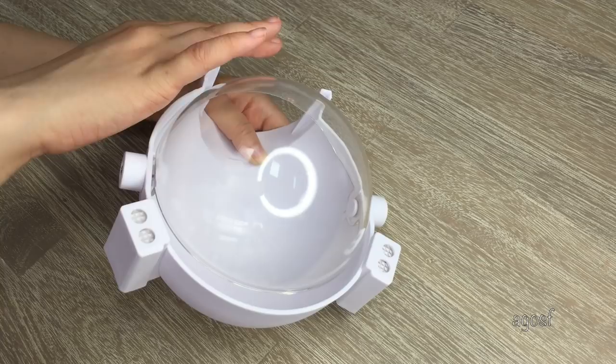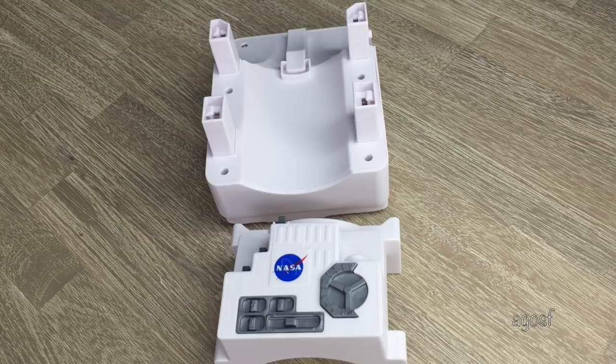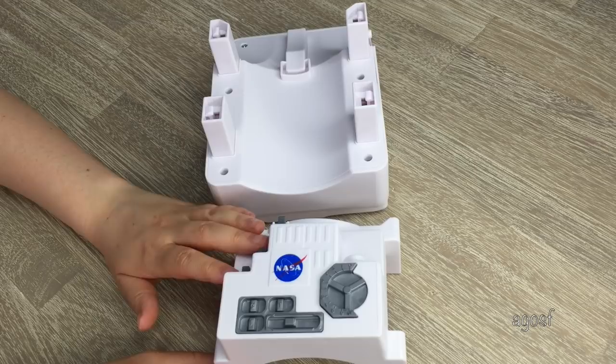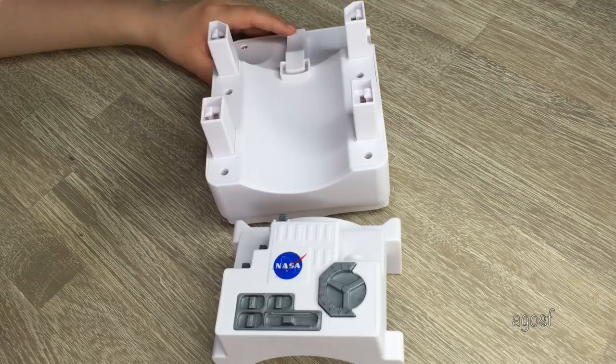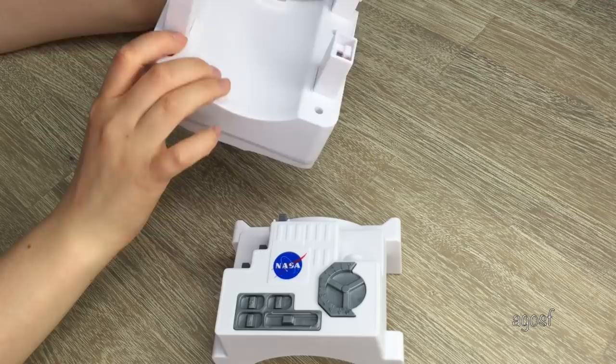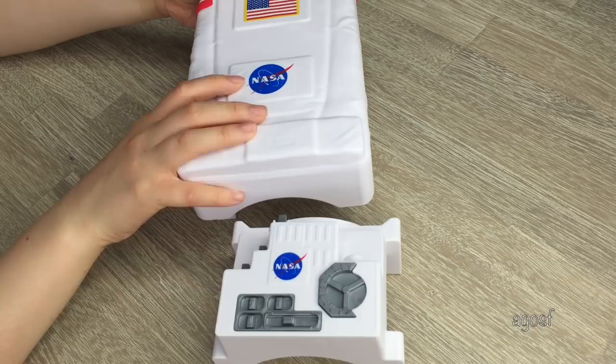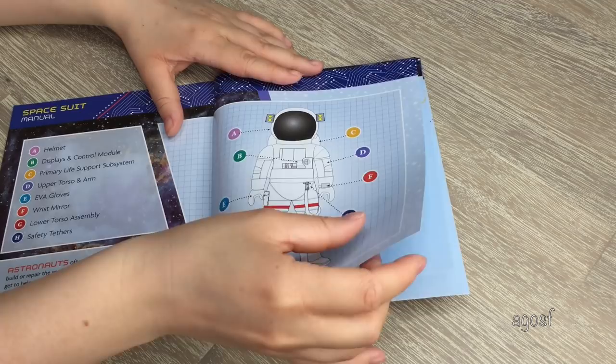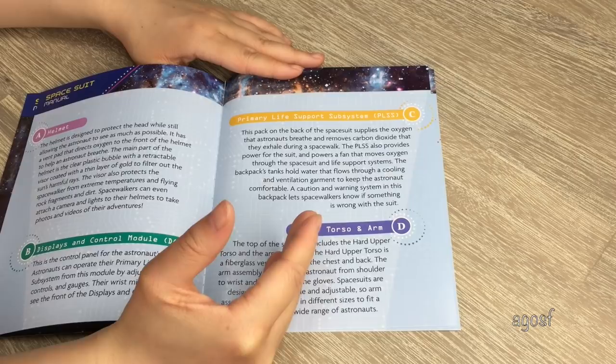A spacesuit would not be complete without its helmet — the set does include a helmet, and you can actually lift the visor up and down, which is really handy. One of the larger pieces is the equipment pack, and there are so many details to it — we have the NASA logo on the top, pretend buttons and knobs to make it as realistic as possible. The back part slots on so the doll sits in the middle. Last but not least, there is a spacesuit manual so you know how to put the spacesuit on your doll and learn about all the different features.